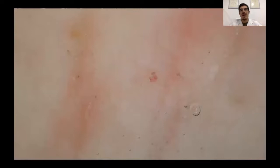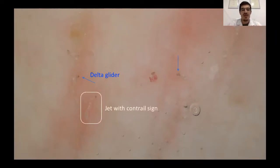These are the pictures shown before. Let's see what we can detect at dermoscopy. Indicated by the blue arrow, we have the so-called delta glider — these triangular structures at the top of the burrow. Indicated by the white circle, we have the jet with contrail sign.